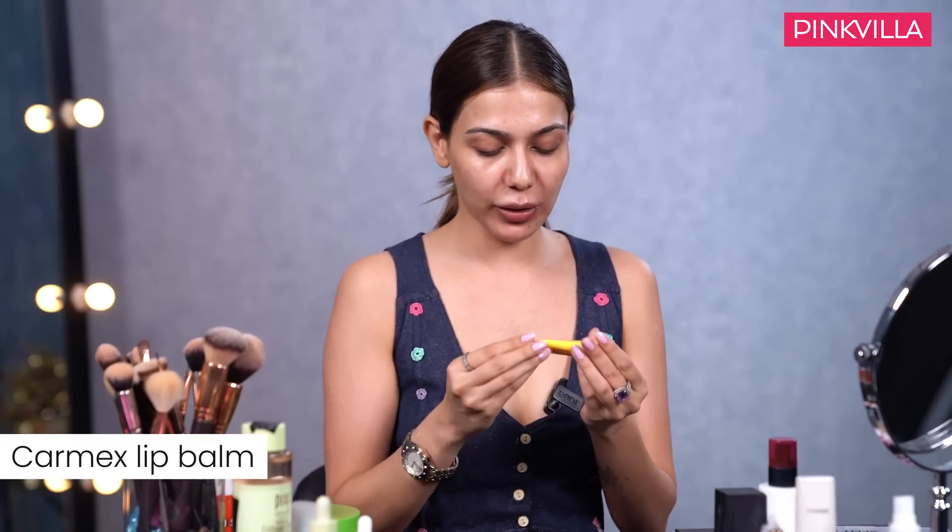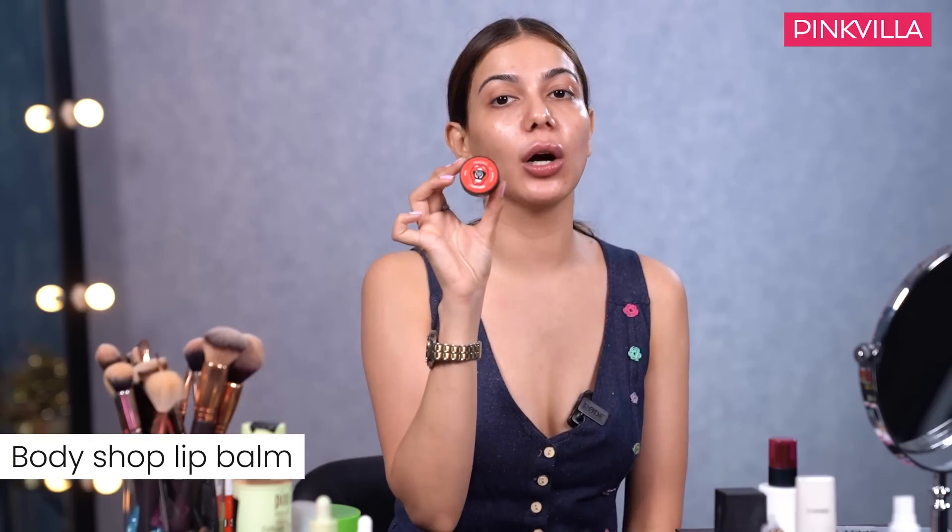Next, lip balm. This is Karmix lip balm - very affordable, available at every pharmacy for about 99-100 rupees. It has SPF 15 and gives that strawberry taste and feel. If you want a tinted option, I also have a Body Shop lip balm - great if you don't want something transparent and want a little tint on your lips. I'm obsessed with strawberry - the Body Shop strawberry is my go-to tinted one! So we are done with prepping up our skin.